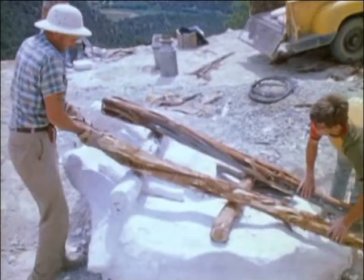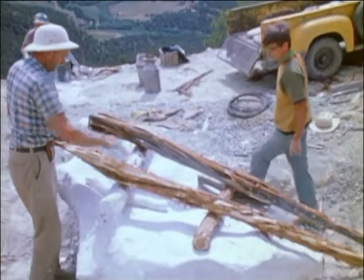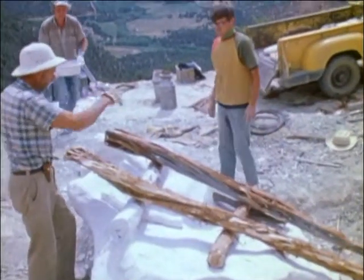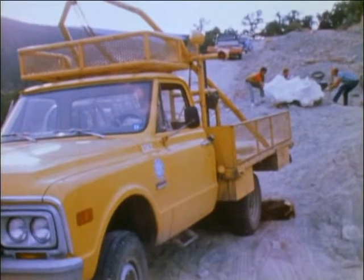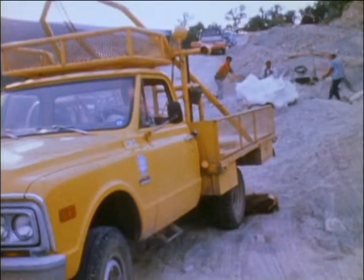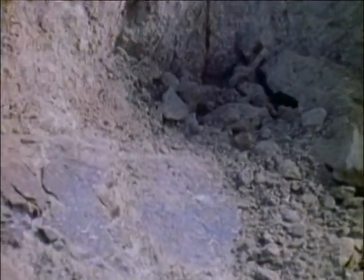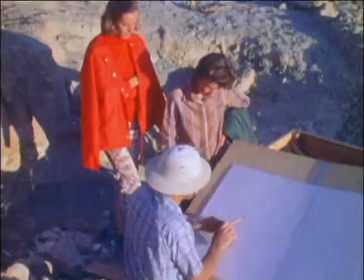At a site near Grand Junction, Colorado, called Dry Mesa, the largest dinosaur bones ever found are being uncovered by Dr. Jim Jensen and other paleontologists from Brigham Young University. The bones were buried in river sediments that have since changed to shale. The material is soft enough to be removed with picks and brushes. As the bones are uncovered, the scientists study them for clues as to their age and species.